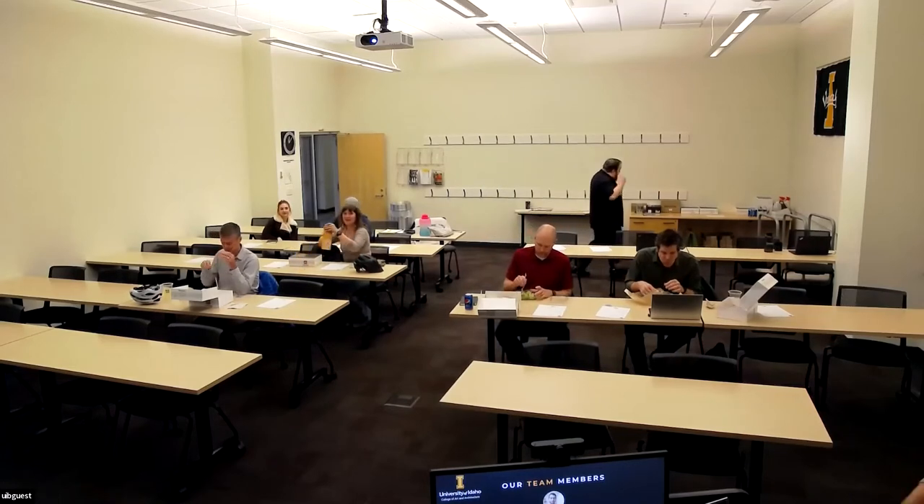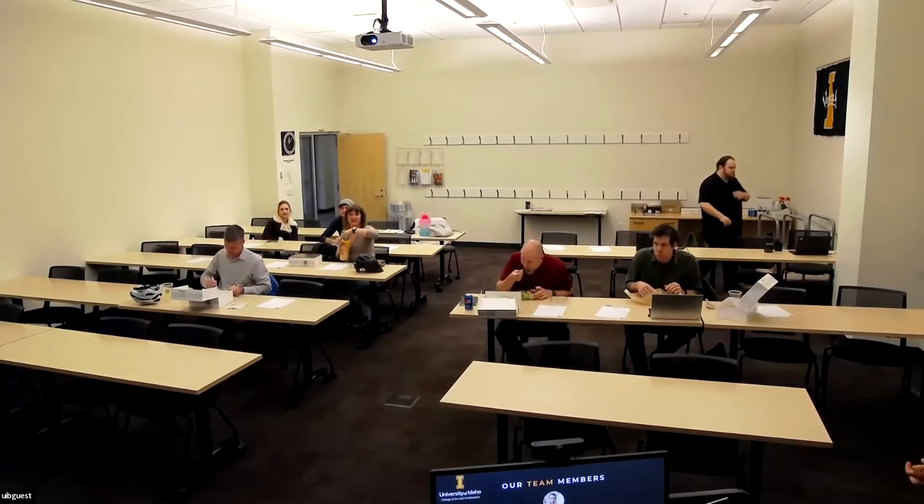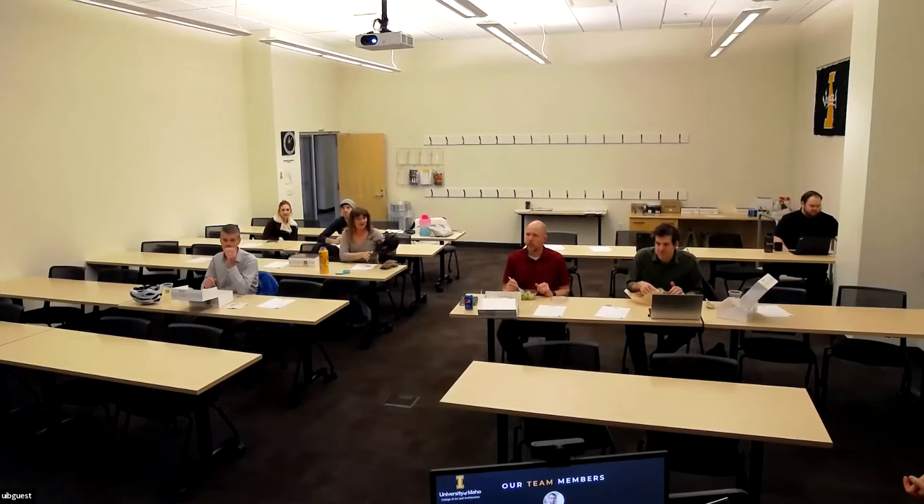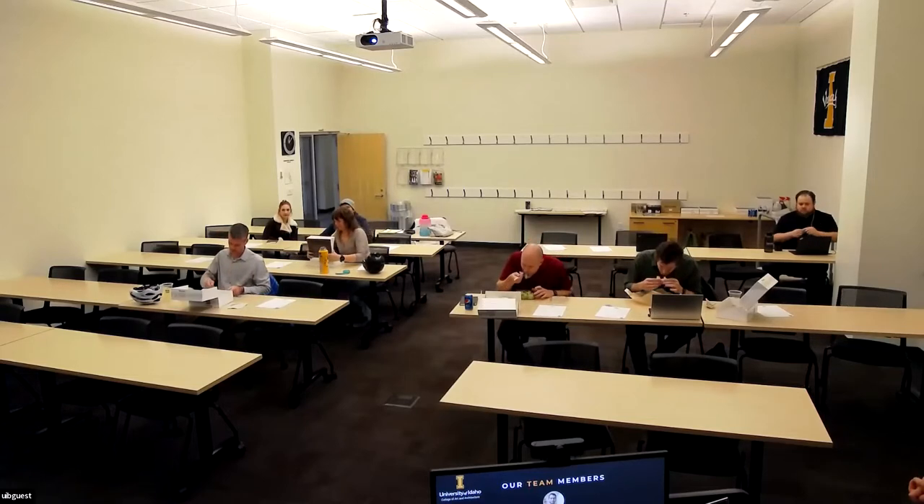Thanks for joining today. Just a heads up that we are hiring — we're looking for another research scientist, so if you have a recent graduate or somebody else in mind that would look favorably on time with the IDL, let us know. We're also looking for new students this next semester, so excited to get started.